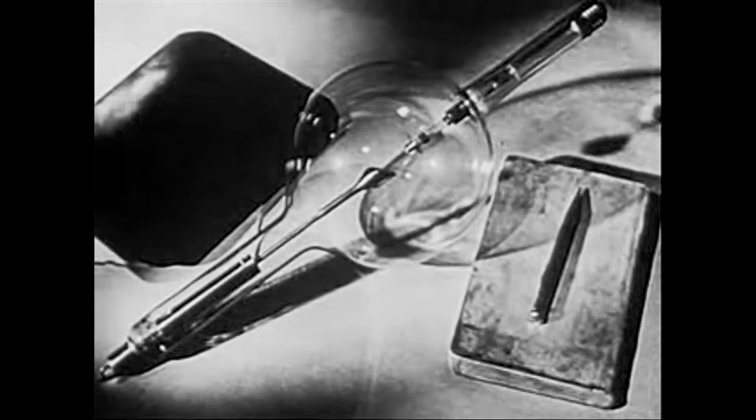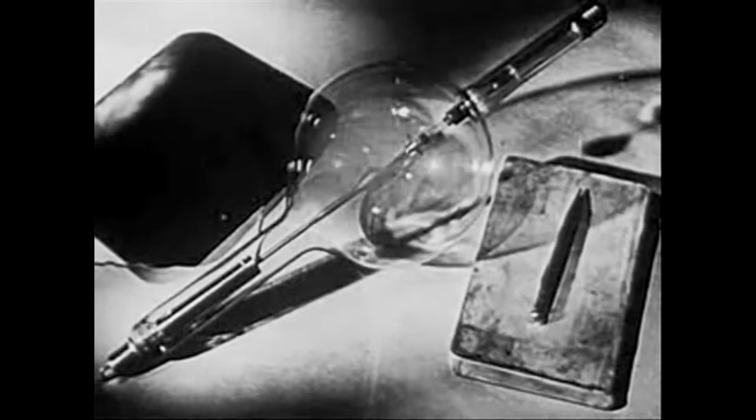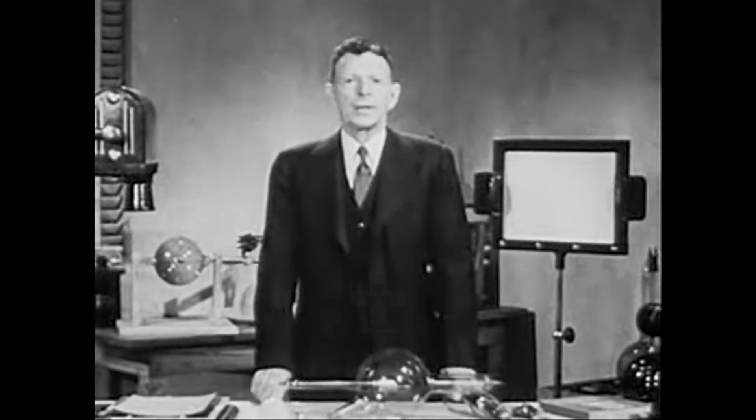In that year, the hot cathode X-ray tube was introduced by Dr. William D. Coolidge of the General Electric Research Laboratory, the man who had already developed the all-important ductile tungsten lamp filament.